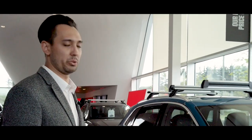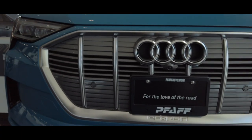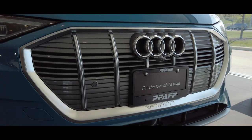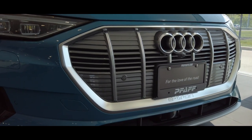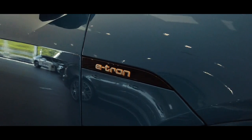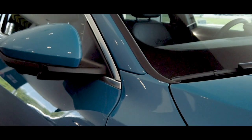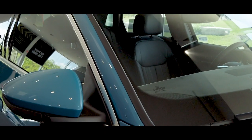Today I'll be talking to you a little bit more about the e-tron — specifically, this is a 2019 model. We do have plenty of 2019s left available in stock, various colors. This color here is called the Antigua Blue. As you can see, it's a very vibrant color and really accents the e-tron very well.